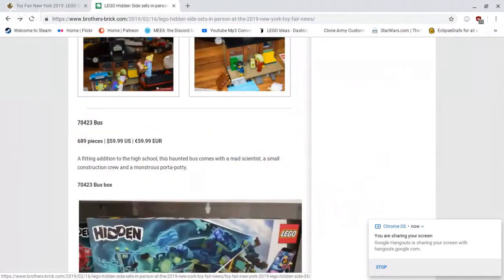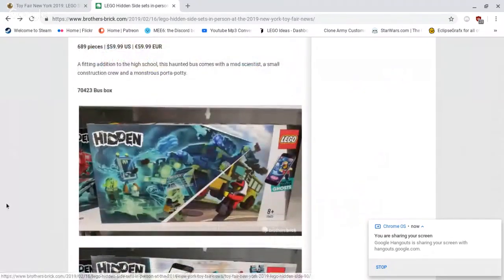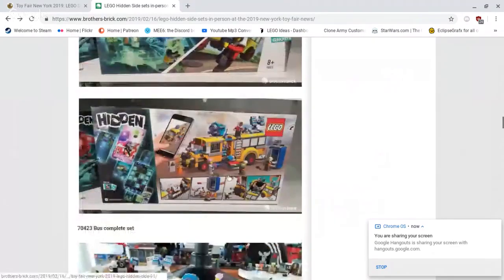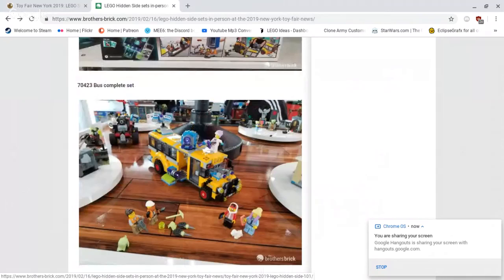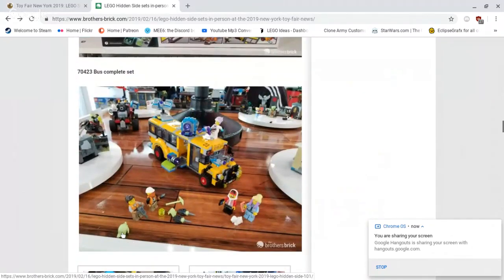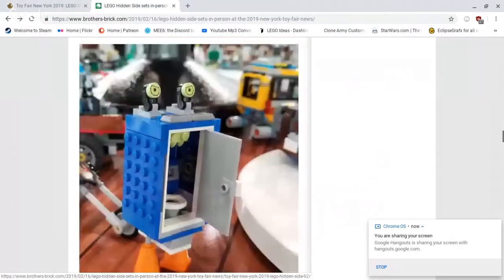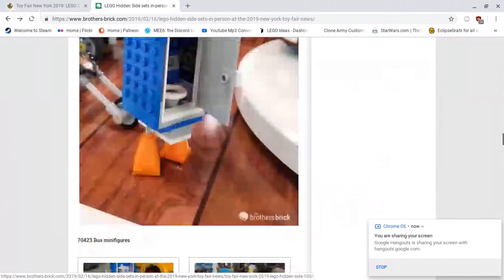Then we've got 70423 — the bus — 689 pieces, retailing for $59.99 US dollars. That's a pretty good price point, almost 700 pieces for $60. It is a haunted school bus, and it comes with what looks like five minifigures. As you can tell with all these sets, you just flip something around and then the set completely changes to the haunted variation. A nice thing is each figure who gets haunted has replaceable headpieces so they can be in their normal state. Also, there's a haunted port-a-potty — just let that sink in.